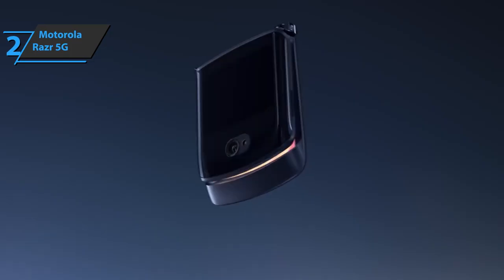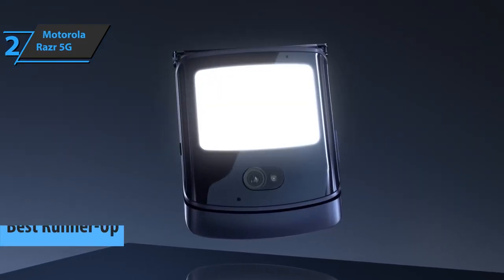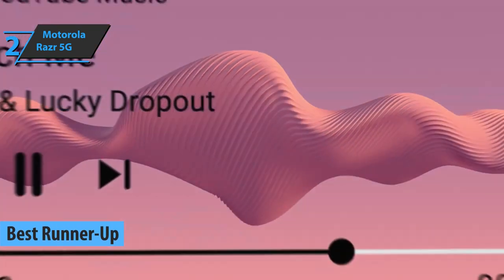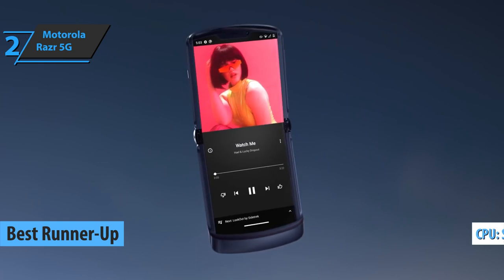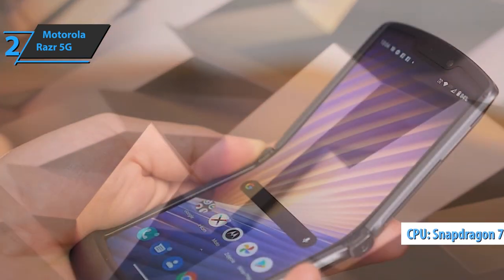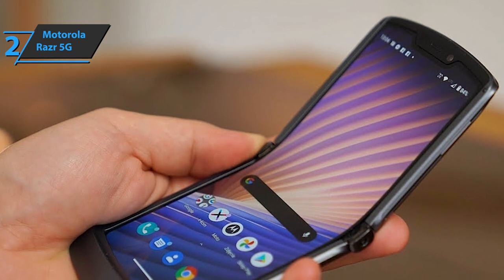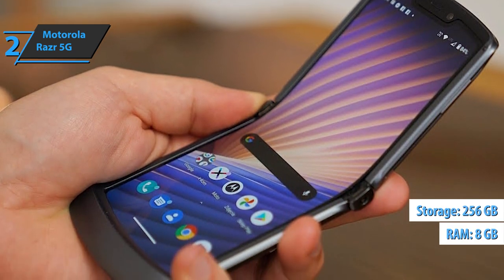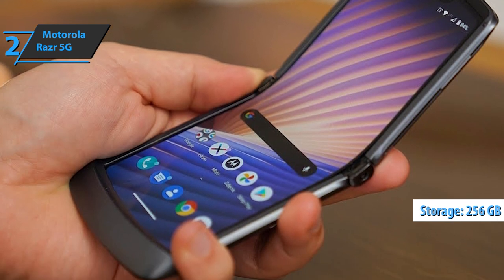Up next, we present the runner-up best flip phone available on the market in 2023: the Motorola Razr 5G. This model comes with a Qualcomm Snapdragon 765G to offer good performance in any scene. The only version available comes with 8GB of RAM and 256GB of internal memory, so you'll have enough memory to install your favorite applications.